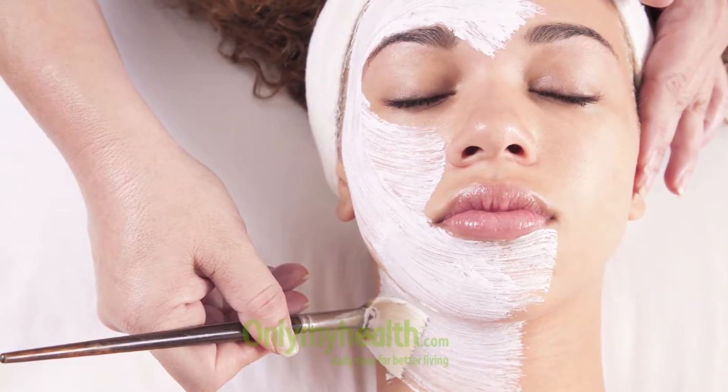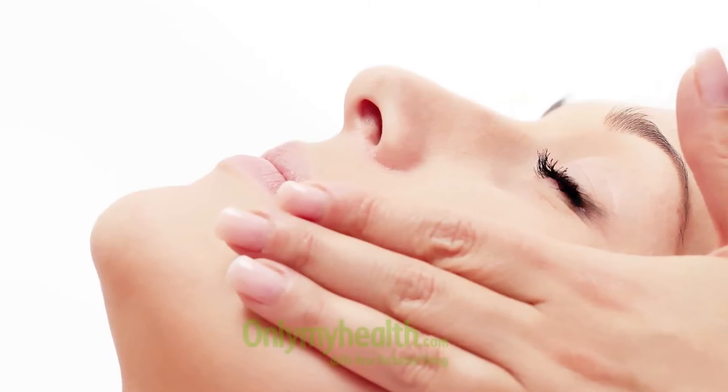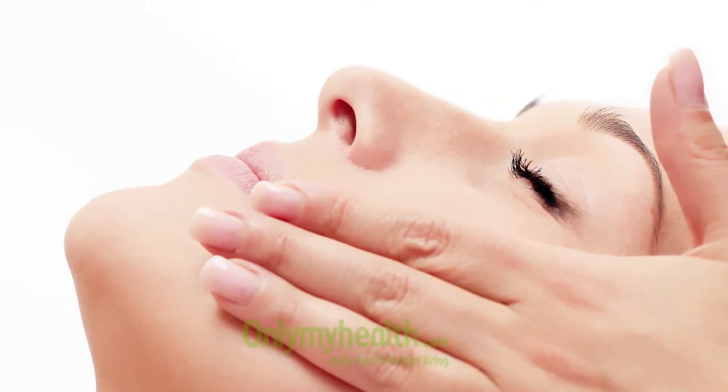After that, we decide on how to maintain it. Whatever problem was there on the skin, we treated it through peels and got rid of it, but a little maintenance is required because the person essentially has a tendency to develop acne. So there would be a maintenance plan — maybe a medicated cream or two that the doctor would suggest, and a proper face wash, along with tips on how to take care of your skin so that the problem does not reoccur.